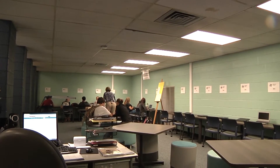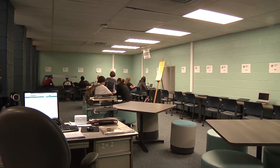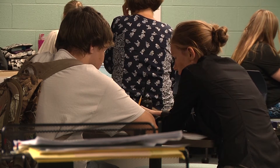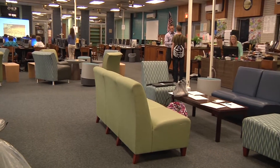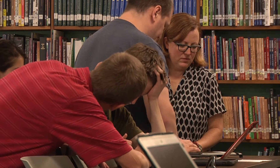We've created an area in the back portion of the library where we have our credit recovery lab set up through our online school, the Gales Online Academy. We've also added updated furniture within the area, which is more mobile and more friendly for students. It's a lot more of a calmer environment — now it's more of a place to learn and get things done.